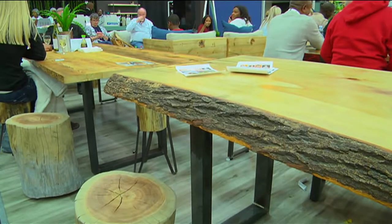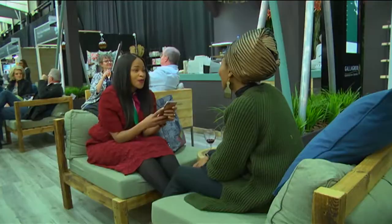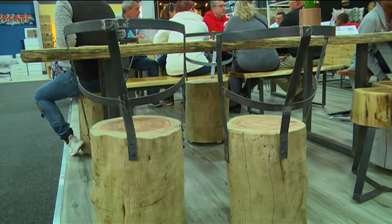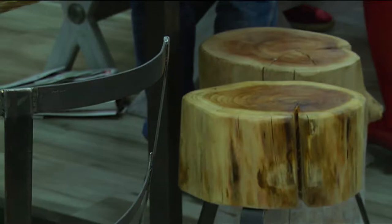There's nothing like an interior adorned in beautifully crafted furniture that not only gives personality but lasts a long time. For furniture designers and manufacturers Yard 17, every piece of reclaimed timber gives that texture and depth to any space.